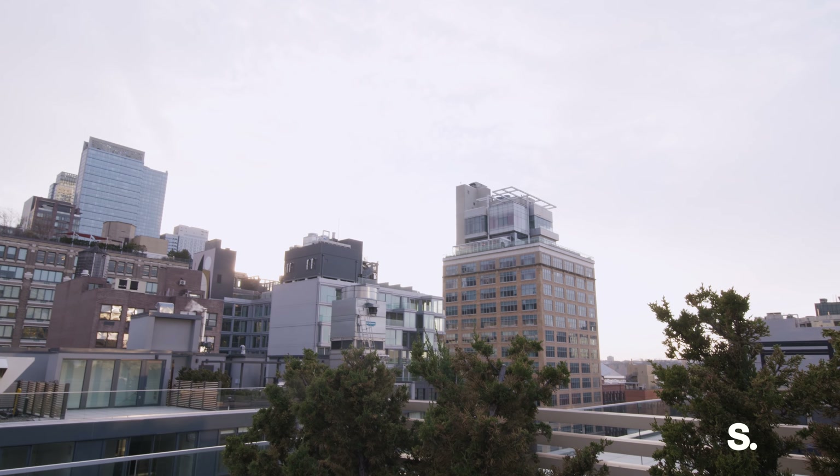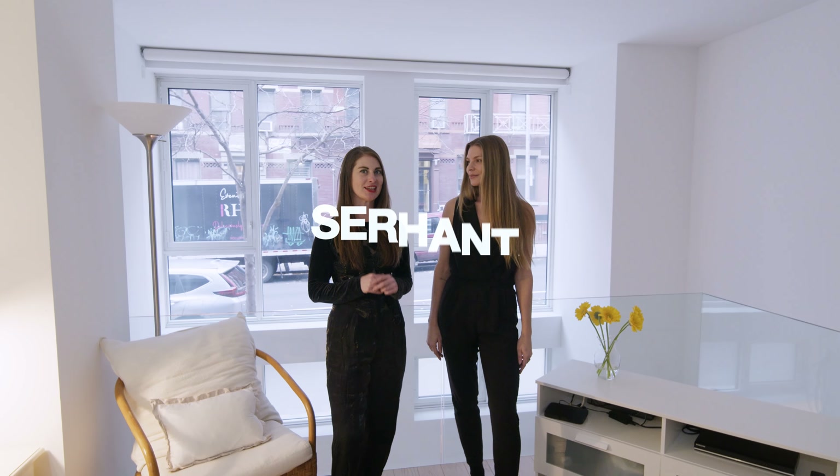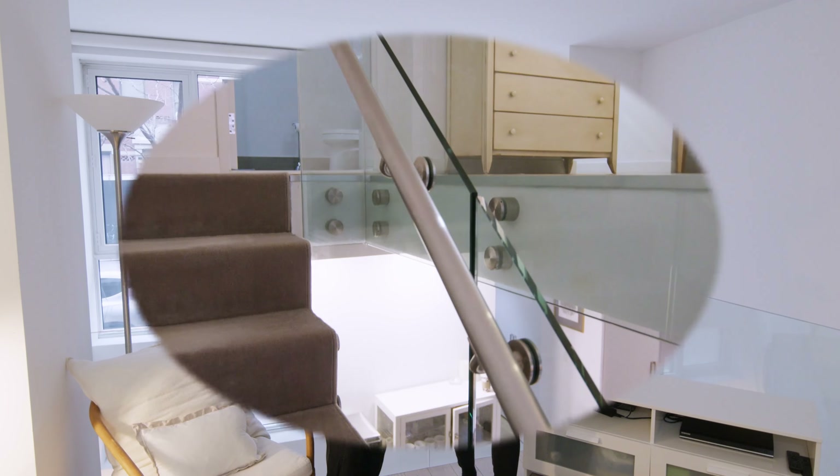Hi guys, I'm Katie Thurber and I'm Sarah Otay from the Thurber team at SERHANT. We are here in the heart of the theater district at 540 West 49th Street in this stunning ultra-modern loft. Let's go on a tour!